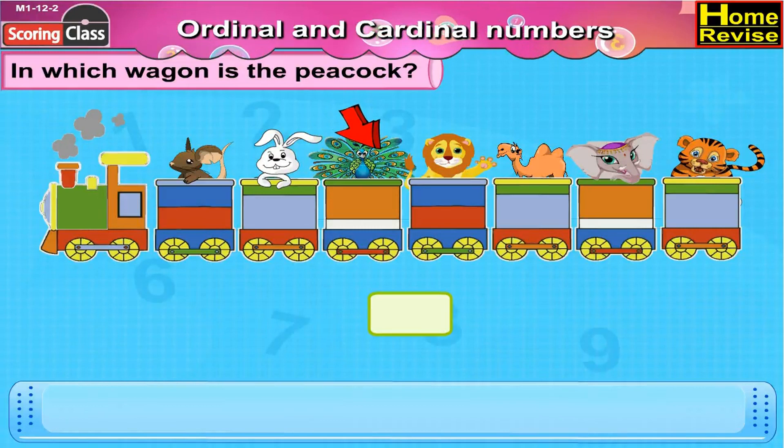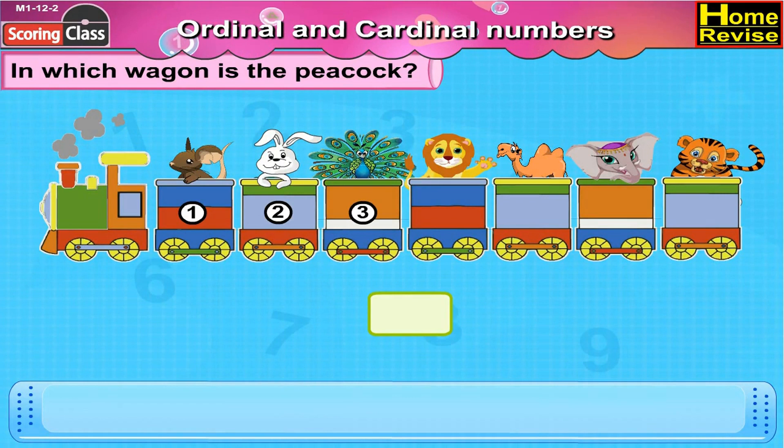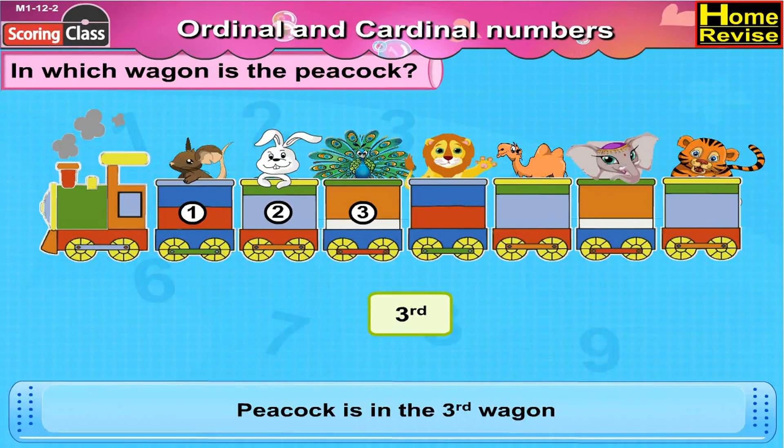Here is the peacock. Now the train starts with the engine. After the engine is the first wagon, so we will start counting from the first wagon. First, second, third. This means that the peacock is in the third wagon.